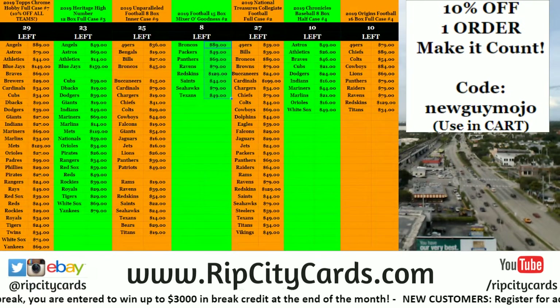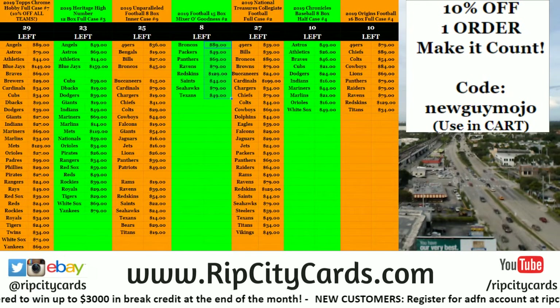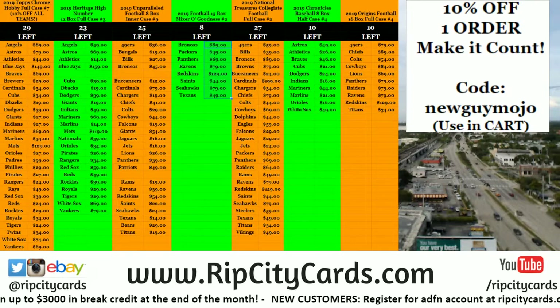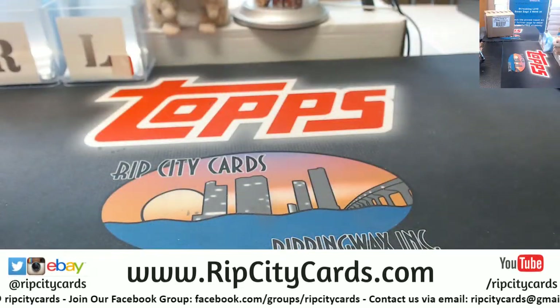Hi everybody, card breakers are really welcome. We're going to do eight boxes of the Origins football for eBay right now. If you would come in this direction, that would be awesome.